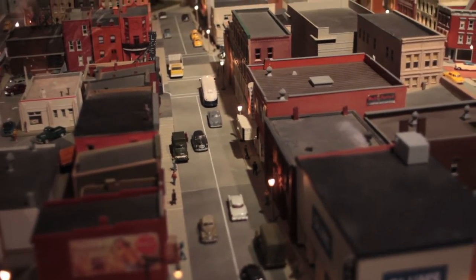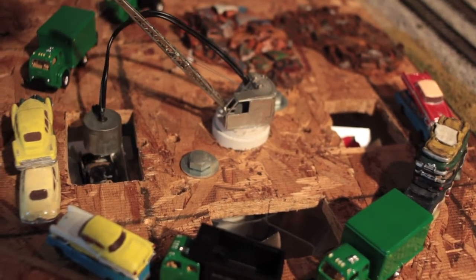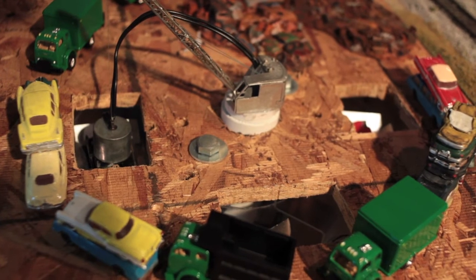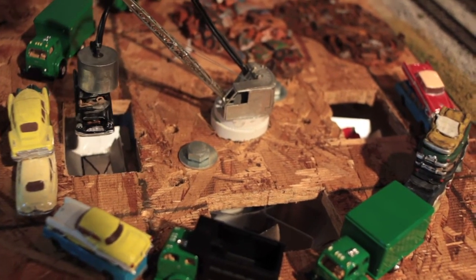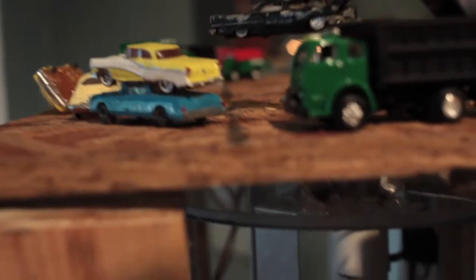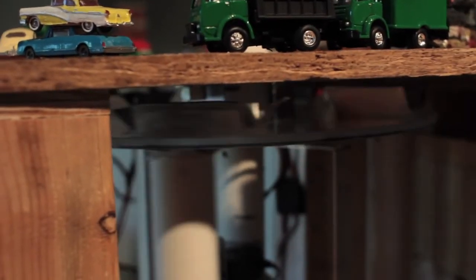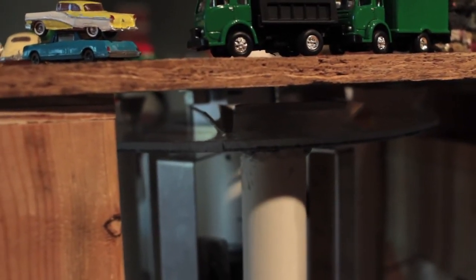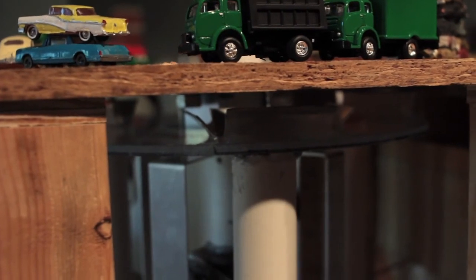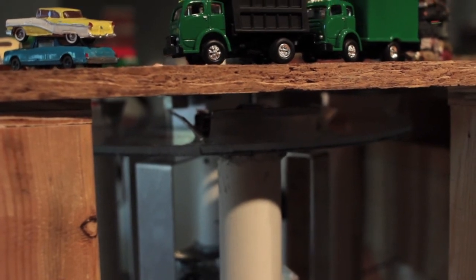So we got back and started designing how we would simulate a physical model of the operation. They wanted a cyclical system. We were able to use an indexing table underneath so that the crane would actually pick up a car and bring it to a crusher, and it would drop it right back into the same slot in the indexing table that would slide around to help transport crushed cars and regular cars behind the scenes so that people wouldn't be able to see it.